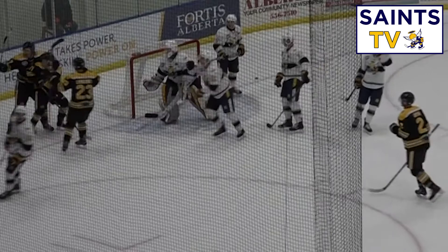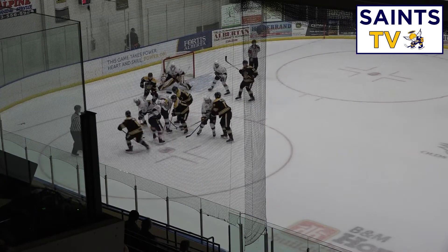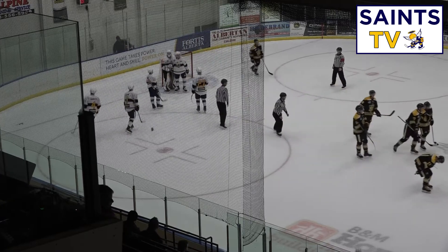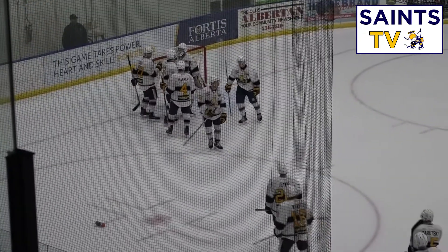The Grizzlies obviously want that to be a goal. Budai towards the net — and that will do it. The Spruce Grove Saints barely hang on in this one and defeat the Olds Grizzlies 4-3, taking it here tonight on Tuesday out in Olds.